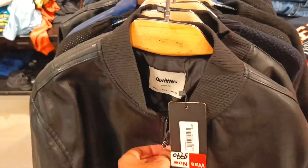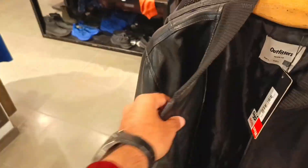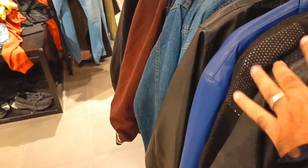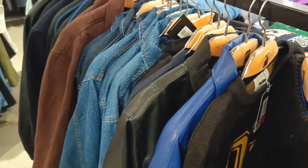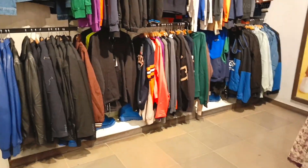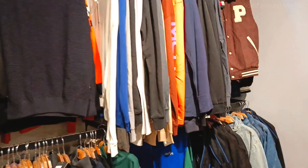My husband is shopping, so I told him to record a bit — whatever he is doing — so I can show you. I am so thankful to him. All these jackets are for men. If you guys want to buy from here, this season is going throughout with 50% flat, 70% flat, 30% flat.